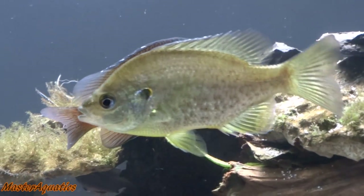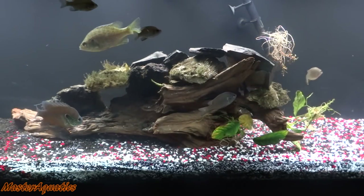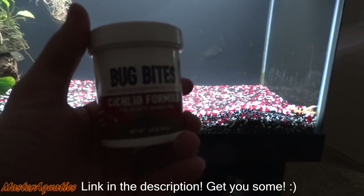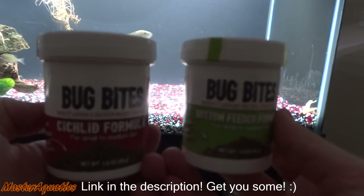I still got my sunfish, the gold sunfish right there. I've seen him nip at some of the plants in here, so maybe he's a plant eater. I just want to let you guys know that I've been feeding bug bites to these fish since I got them. I've been using these two for about a month now and they work great.